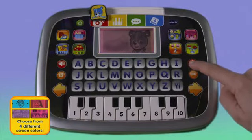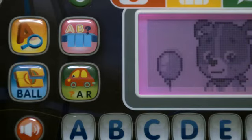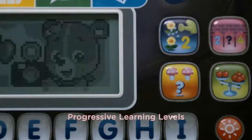The color-changing screen and 12 learning activities keep kids engaged. This fun tablet teaches counting, words, letters, and daily life concepts with 8 progressive learning activities.